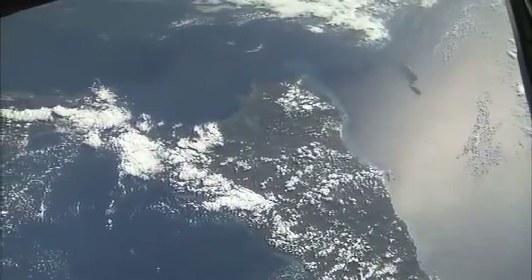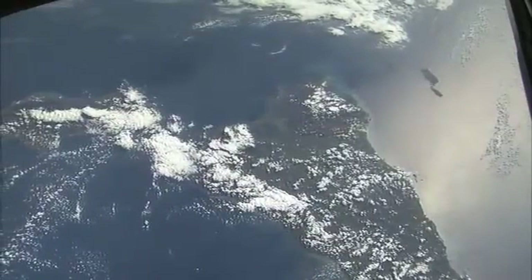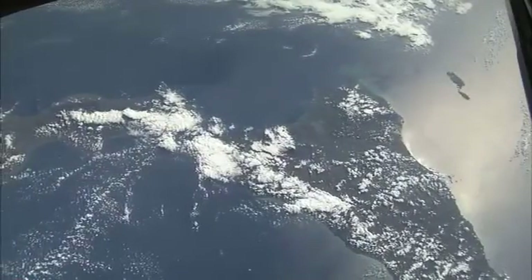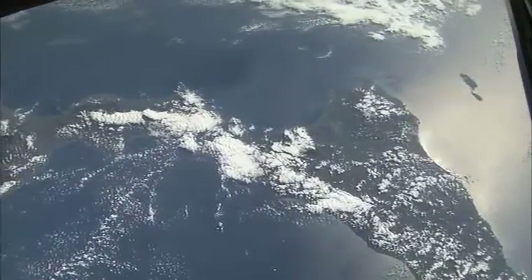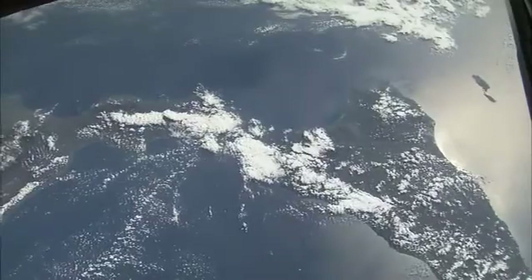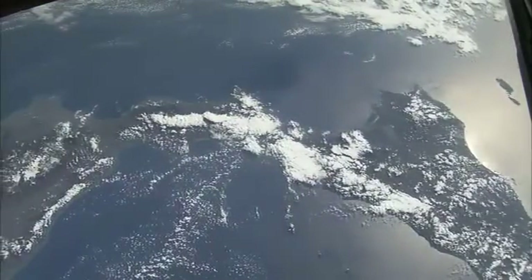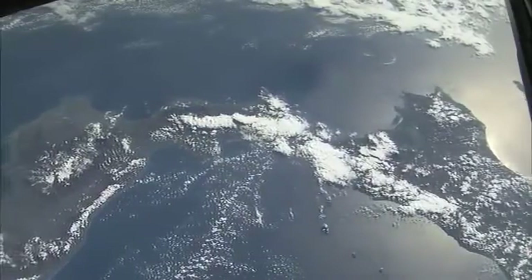This is the island of Sicily with cloud over Mount Etna, so you can't quite tell that there's a big volcano in the middle of the picture right now. There's the toe of the boot of Italy coming into the picture from the left. You see a good example of sun glint on the right with the sea reflecting the sun.